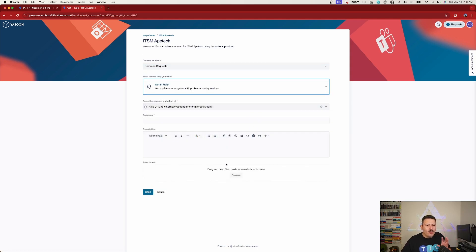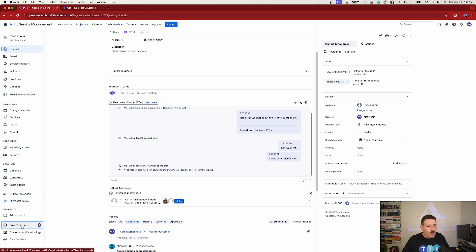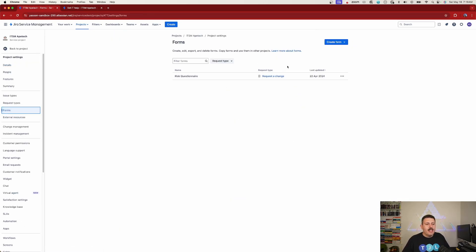There's one more thing I want to show you. The same portal that appears in JSM also shows up inside Microsoft Teams. What's really cool about JSM is that beyond static forms, you can also build dynamic forms. I'm going to go back into Jira, go to Project Settings, then Forms, and create a quick dynamic form.